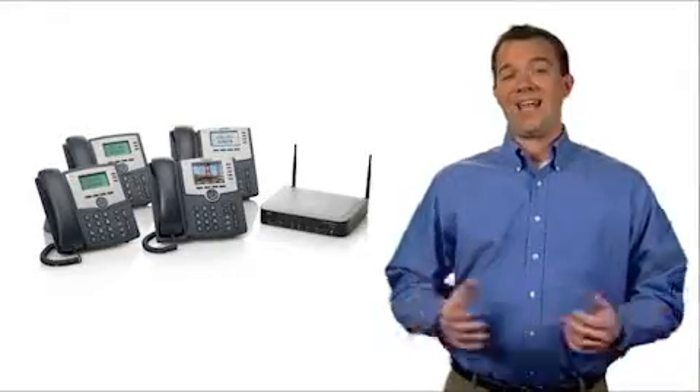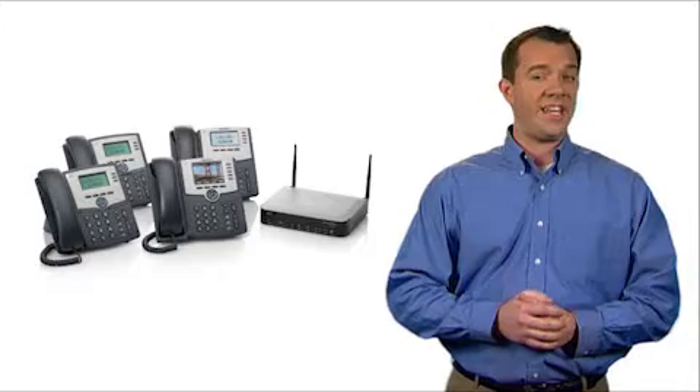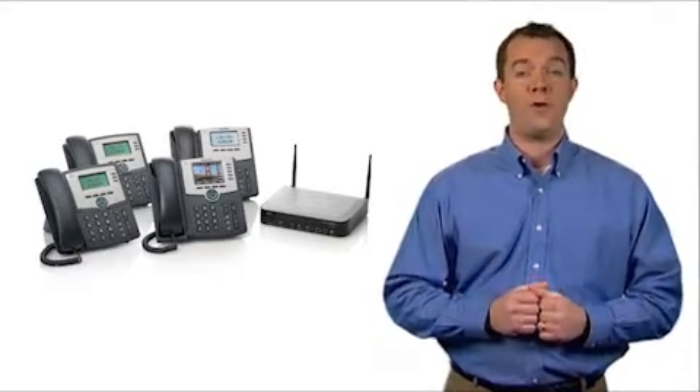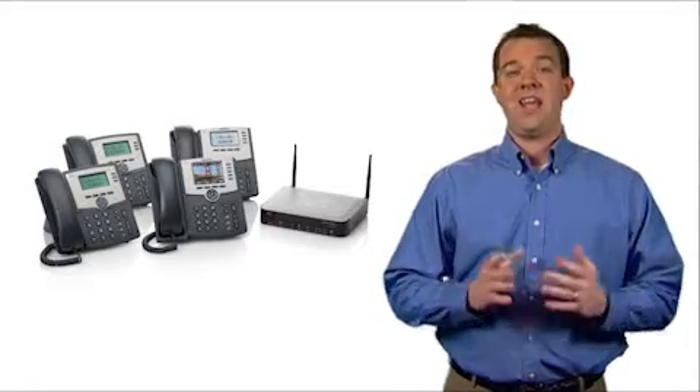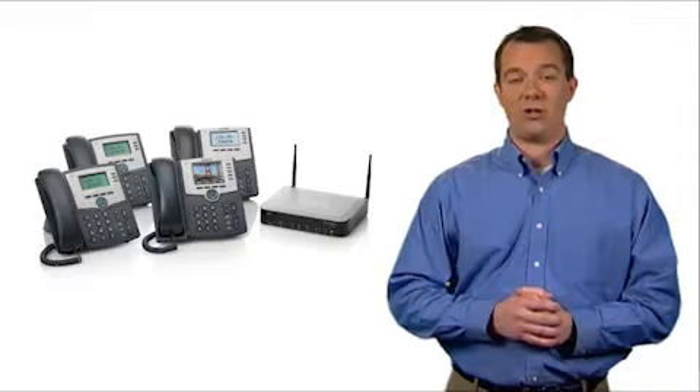By connecting SPA 8800 voice gateways with either Cisco 300 Series or ESW 500 Series managed switches, small businesses can utilize up to 12 PSTN connections and 24 total phones, including up to nine analog stations.